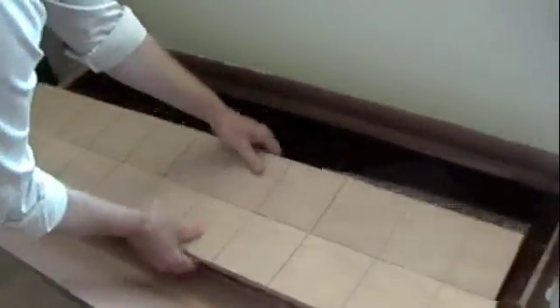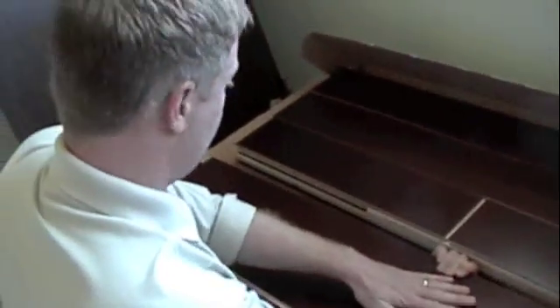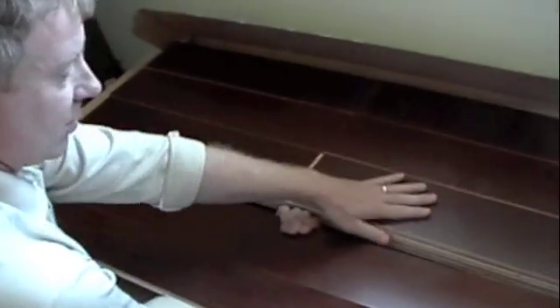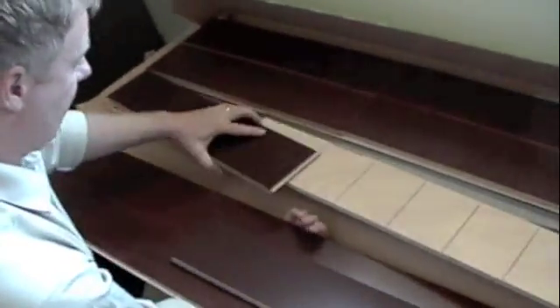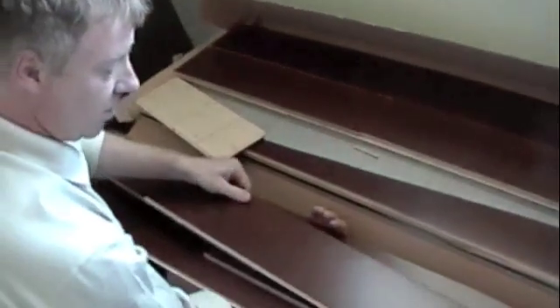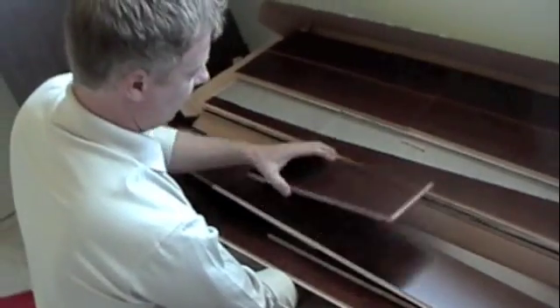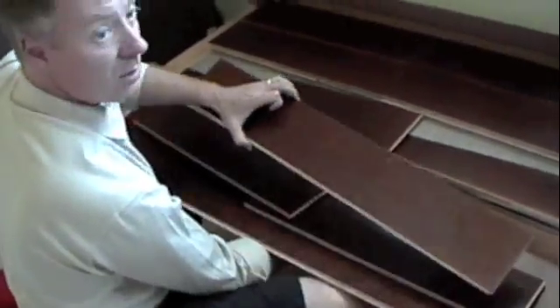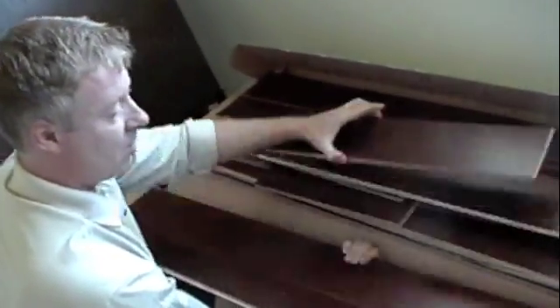This is what's called a fixed random length. Let's look in the box to see what you can expect. They come in layers with a nice sheet to protect them. You're going to get lengths of 48 inches, 32 inches, 24 inches, and 16 inches — a whole bunch of random lengths. You stagger those through your floor and it gives a beautiful installed look.